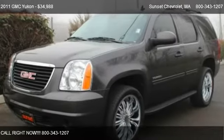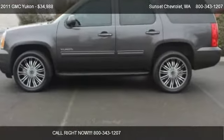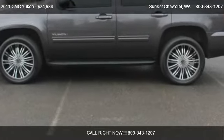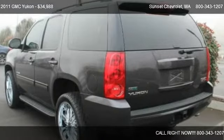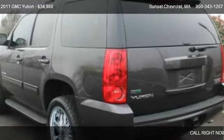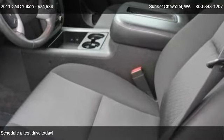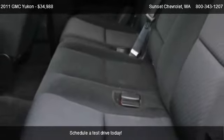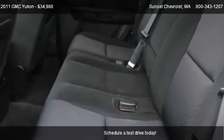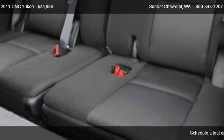This 2011 GMC Yukon is offered by Sunset Chevrolet, priced at $34,988. This Yukon is ready to sell, and has just over 28,077 miles.